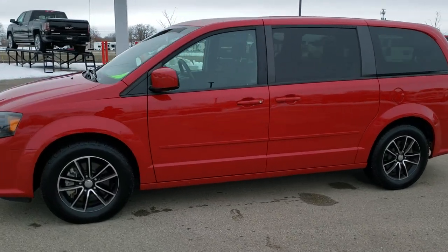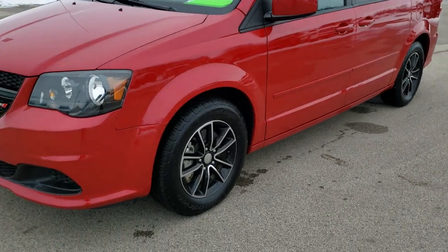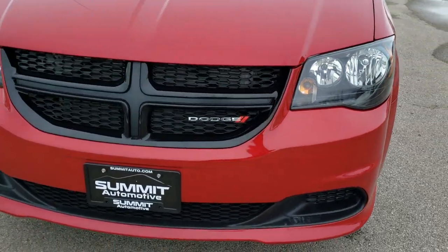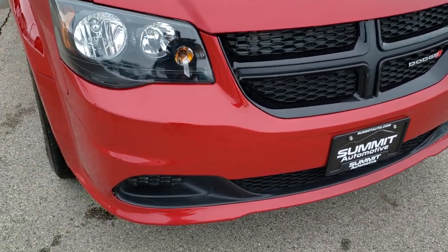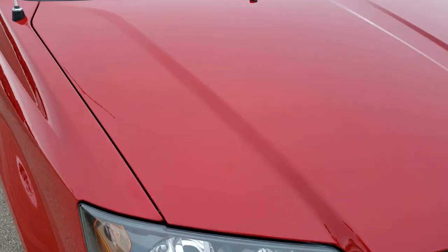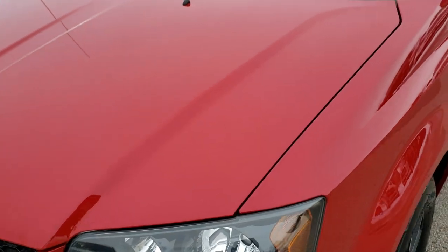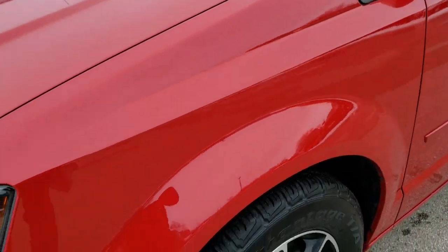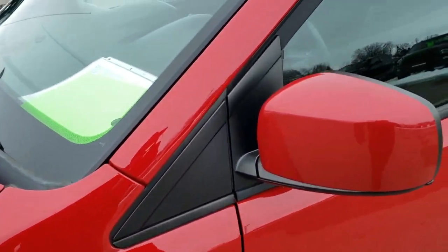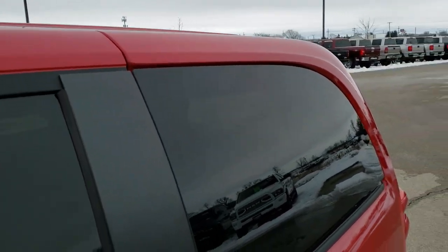This is stock number 10518. We are here at Summit Automotive in Fond du Lac, Wisconsin, your new and used Dodge and minivan headquarters. Today we are checking out this super clean 2015 Dodge Grand Caravan SE Plus. This vehicle has the 3.6 liter Pentastar V6 motor and has been fully safety inspected by our service shop. It has a fresh oil and filter change, all the fluids have been checked and topped off, and this van is 100% ready to go.